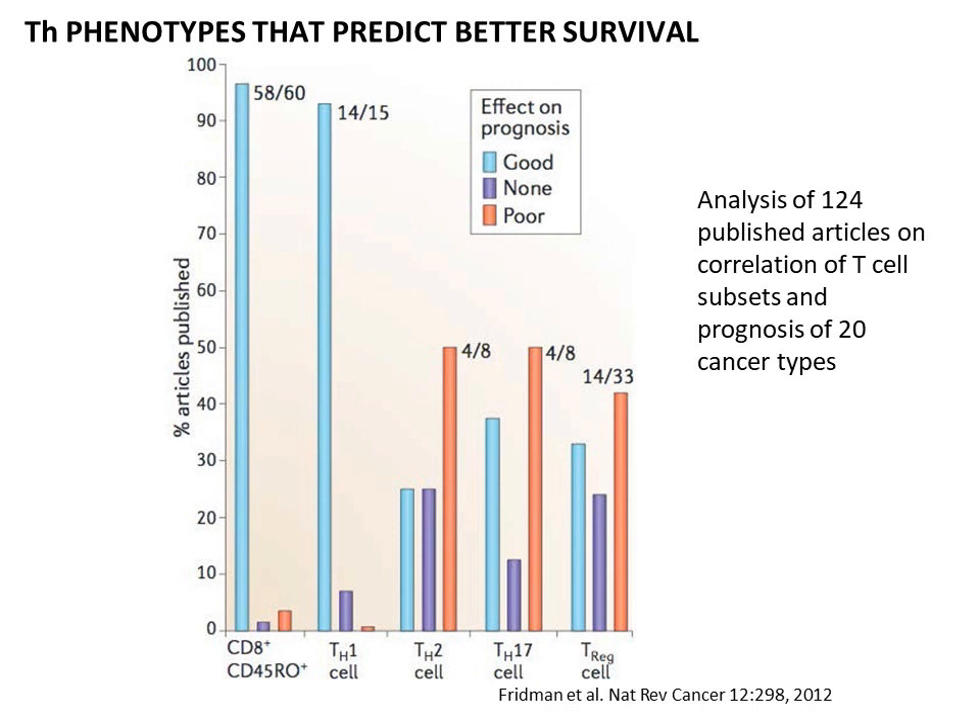What these papers showed was unmistakably good response when patients were identified as having a T cell profile that is either CD8-positive, CD45RO-positive, or identified as TH1 cells. These two phenotypic descriptions were clearly associated in more than 90% of the papers with good prognosis. The TH2 cell profile, however, is more likely to be associated with poor prognosis — in 50% of the papers, TH2 was identified as poor prognosis, and in about 25%, no effect.